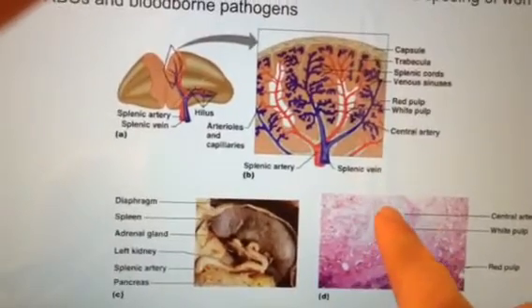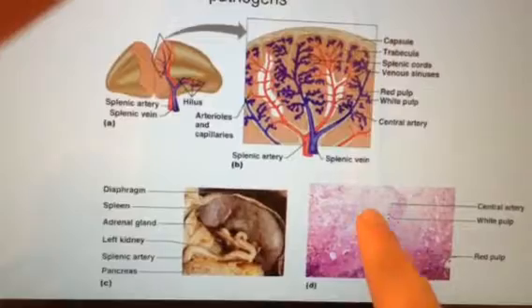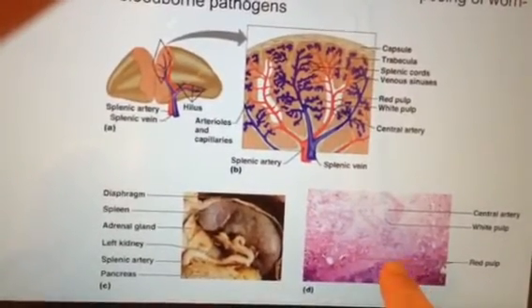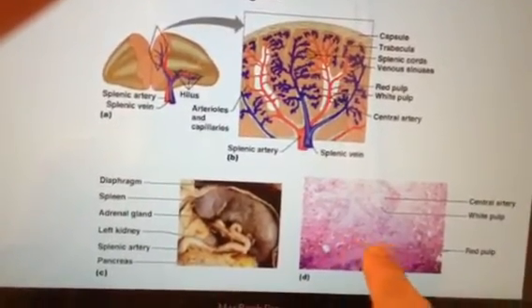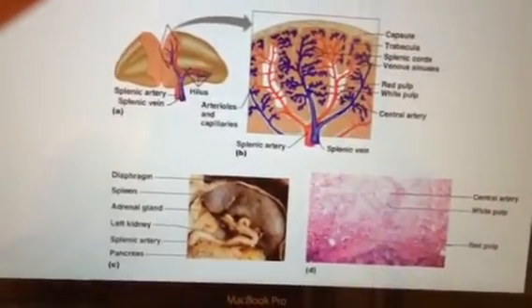You'll note there's white pulp — that's the center where all the white blood cells are, which is why it's white. And then there's an area called red pulp, where the spleen filters out worn-out red blood cells, which is one of the things your spleen does for you.